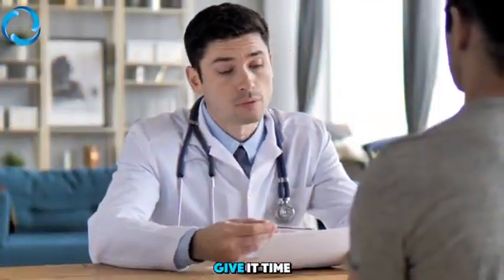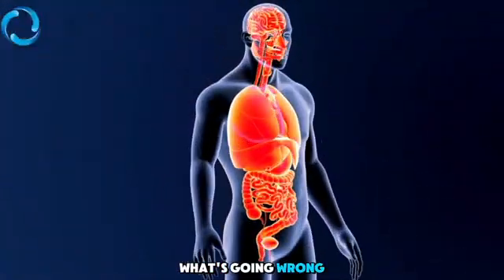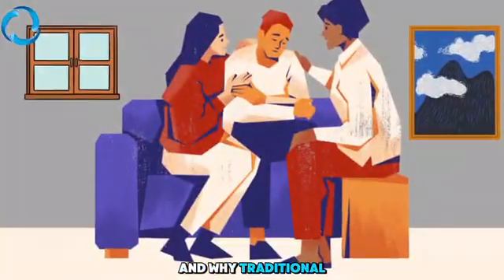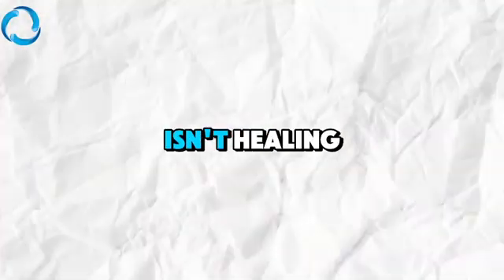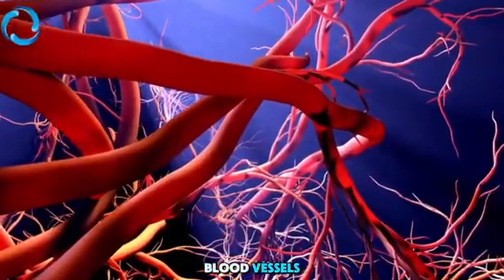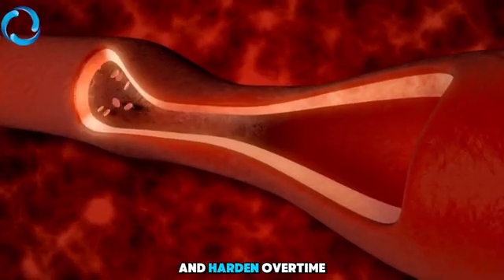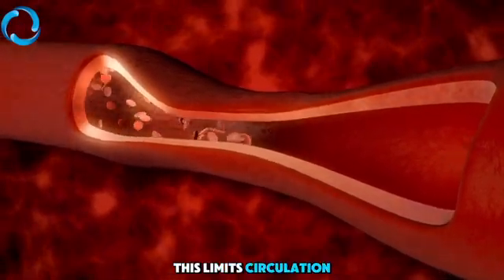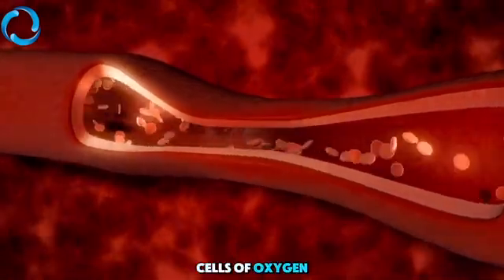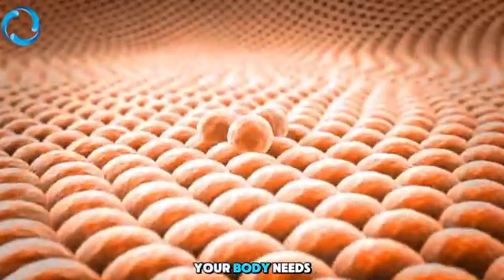Doctors often say, give it time. But what they rarely explain is what's going wrong inside your body, and why traditional treatments might not be enough. When you're diabetic, your body's small blood vessels, especially in your feet and legs, start to narrow and harden over time, limiting circulation and starving your cells of oxygen. Oxygen is the number one ingredient your body needs to heal.